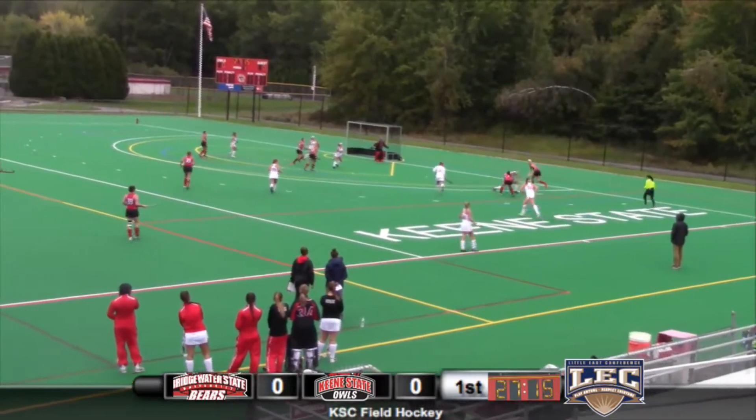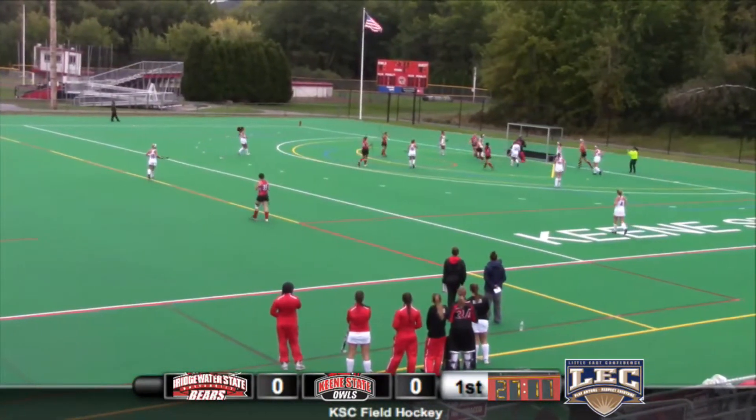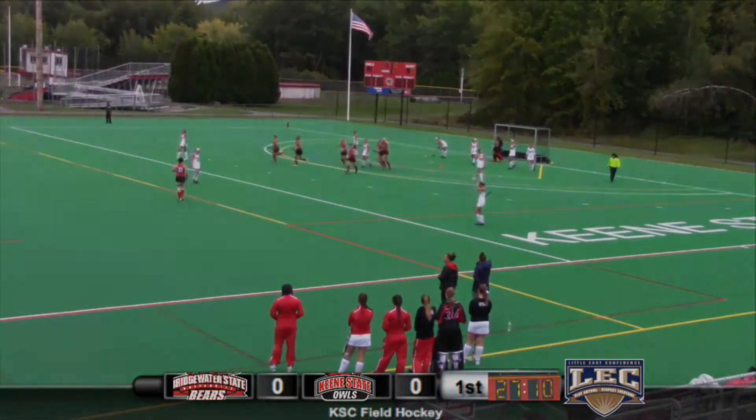Nice play by Mia Brickley. Dumps it off to Erica Stauffer, centers it for Smith, and that's a goal. Sammy Smith, number 19 on the season with 27-10 left in the first half.